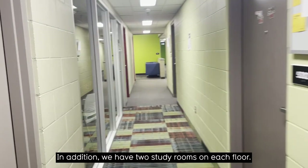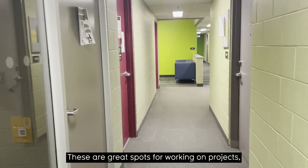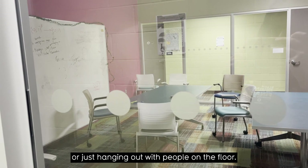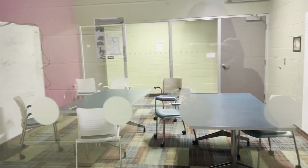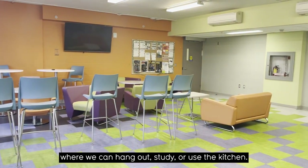In addition, we have two study rooms on each floor, one on each side of the lounge. These are great spots for working on projects, using the whiteboards, or just hanging out with people on the floor. This is the main lounge area on our floor, where we can hang out, study, or use the kitchen.